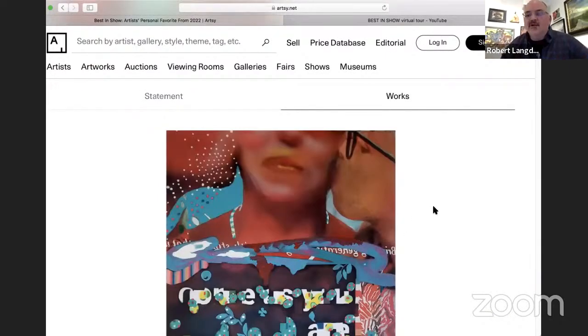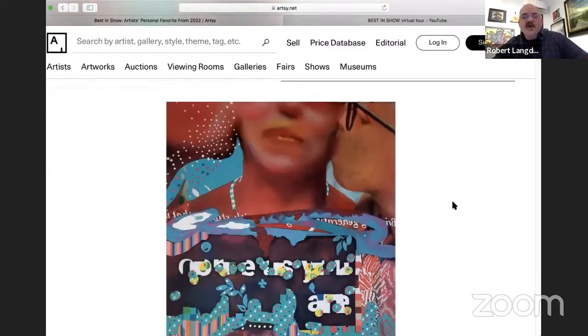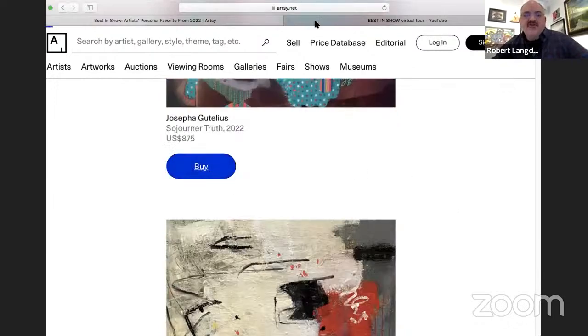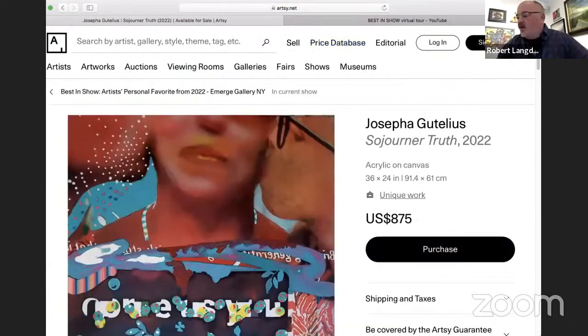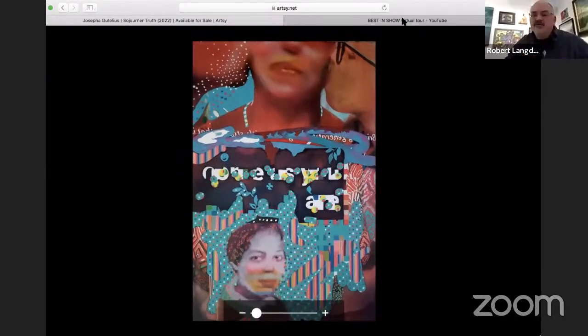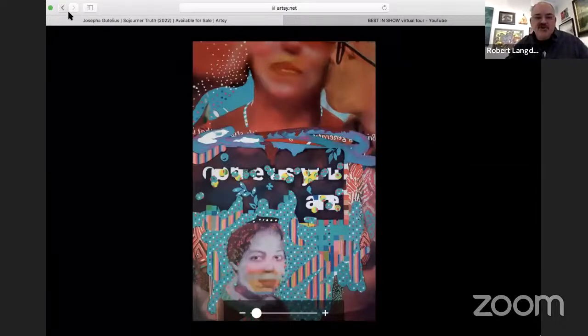You're welcome to follow along — just click on Viewing Room. The first piece is by Josepha Cotilius, an artist in Saugerties, New York. I've had a number of Josepha's pieces. This one is called Sojourner Truth. Sojourner Truth was an African-American sculptor who lived for a period in Saugerties, so this is a bit of an homage to her.